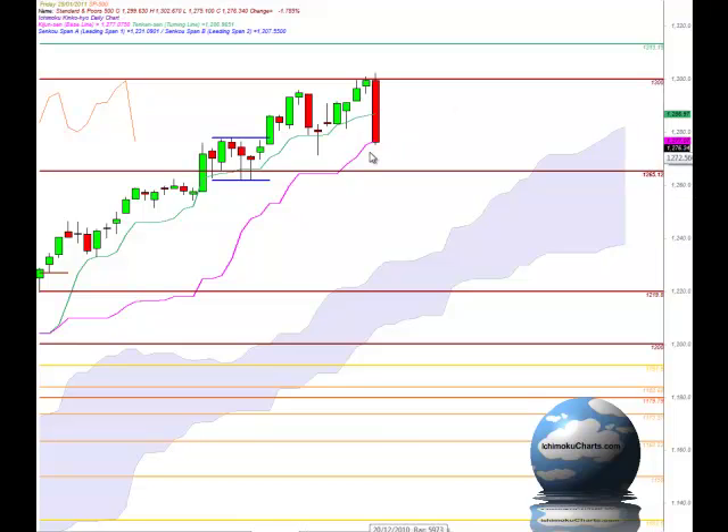Now the market is trading pretty much at the Kijinsen which means that in the medium term time frame the market is pretty much neutral, neither bullish nor bearish. But if we do have the market trading down below there, that would be a bearish indication with our Ichimoku chart. Looking back, the market hasn't traded down below that area for quite some time and hasn't even traded anywhere near the Kijinsen for quite some time, and that tells us something about the very explosive move that the market had today.